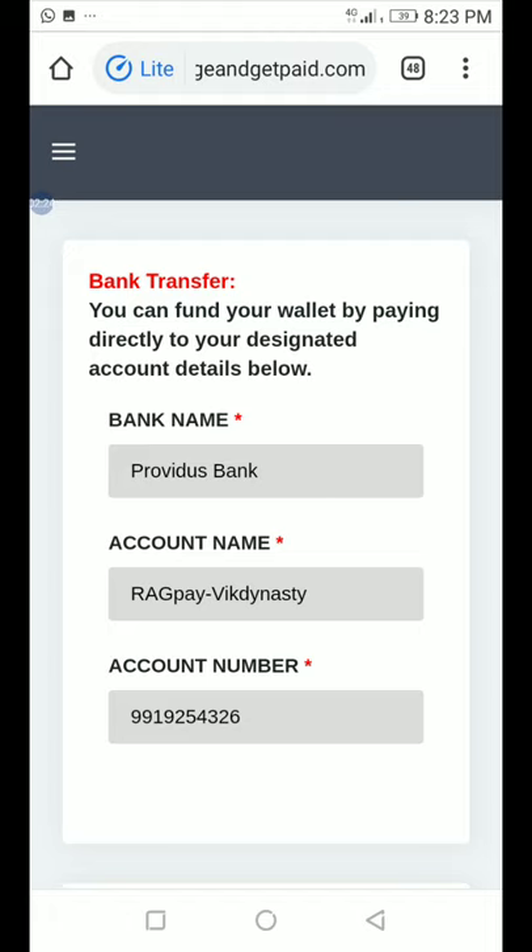Once the transfer is done, you can use a USSD code, your mobile banking app, a bank teller by going into the bank, or your ATM card to carry out the transaction.